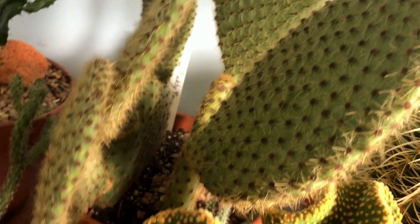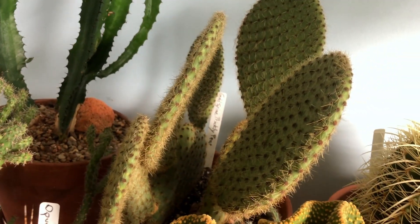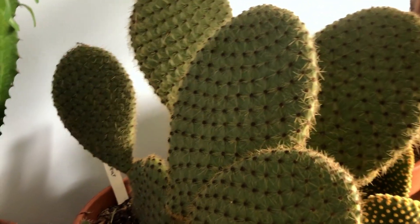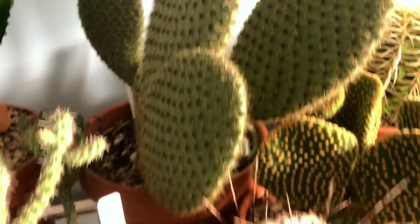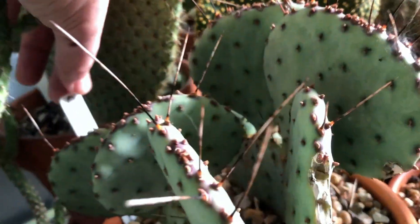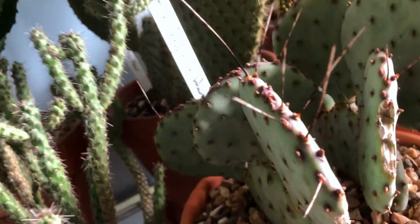And here is a gold spine prickly pear — it's kind of a double plant. I could probably split it if I wanted to, but I like the way it looks. The pads look kind of cool. And here's an Opuntia — I think it's called the Opuntia Sapphire Wave.